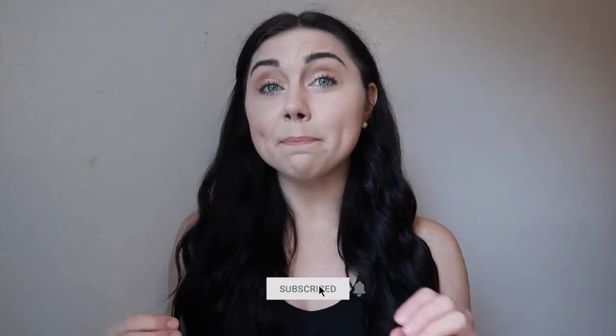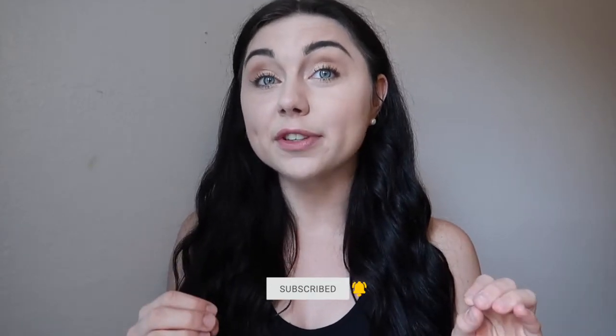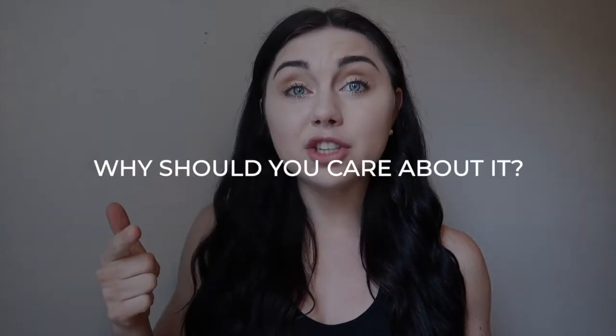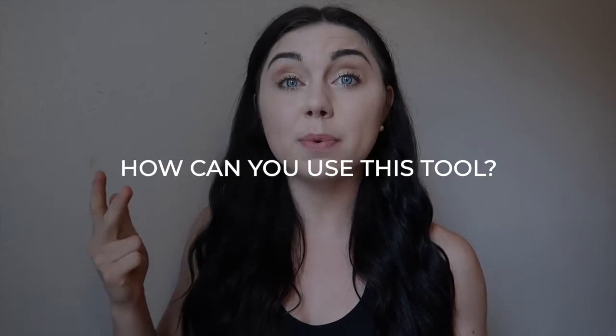Hey guys, welcome back to my channel. Today's video is going to focus on body fat percentages and specifically the skinfold. I'm going to be addressing what is skinfold, why should you care about it, what do we use it for, and how can this tool be used for you? How can you use skinfold as a tool to measure your own physique progress — fat loss, weight gain, muscle gain, maintaining, all of the above. So regardless of your goal, maybe you can use skinfold as a tool for you.